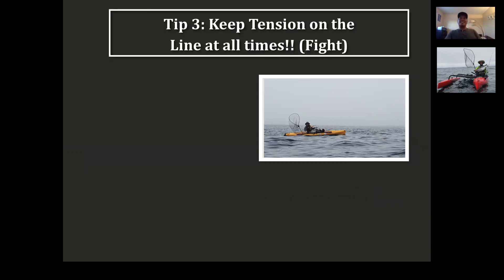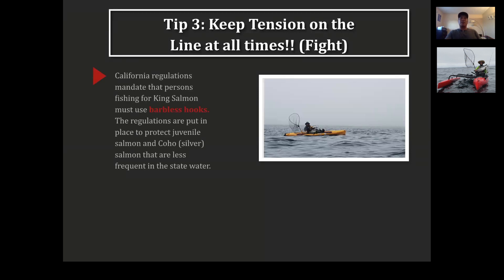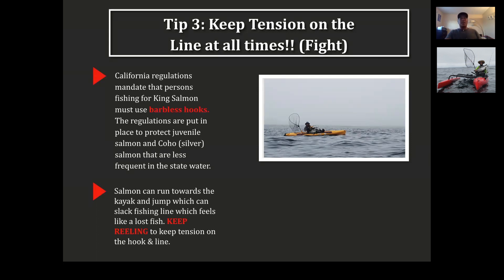Tip three: keep tension on the line at all times. This falls under the fight stage. California requires barbless hooks, and it's super easy for the fish to jump off with just one head shake. You need to keep tension on that line. Salmon can jump toward you and slack the line — as a result, you can lose the fish. What you want to do is keep reeling to maintain tension on the hook and line.